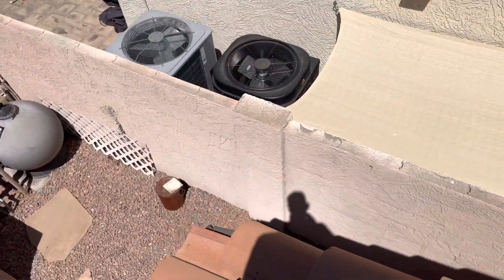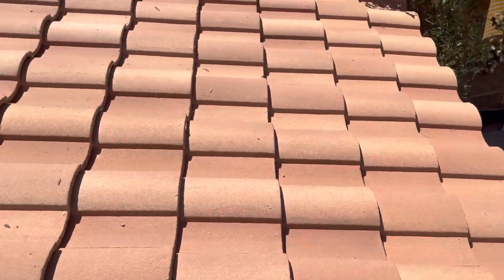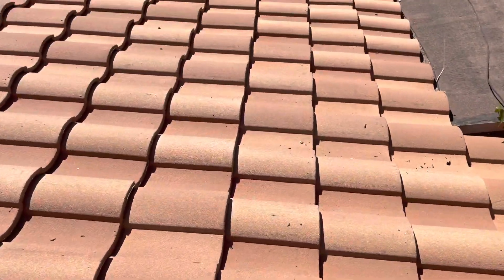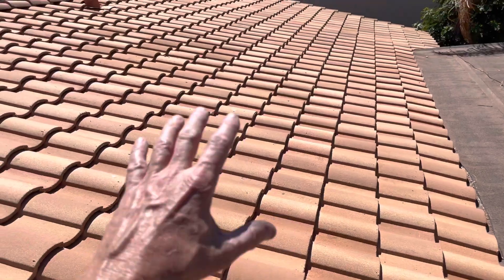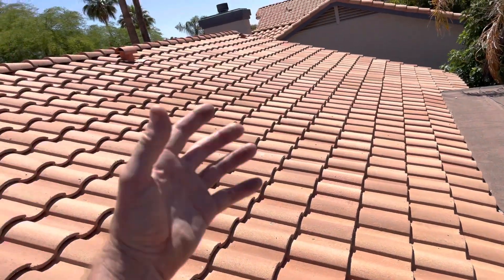There's probably about 10 to 15 broken tiles on the roof. We've got a missing trim tile right here, and we can see the exposed underlayment. The roof looks to be original — built in 1991.